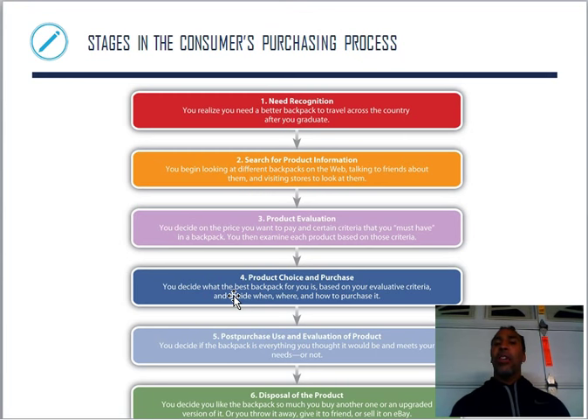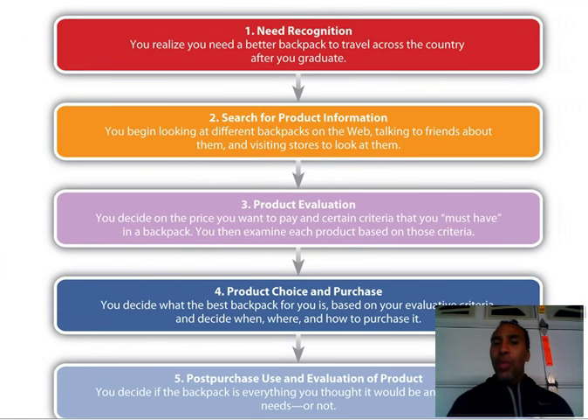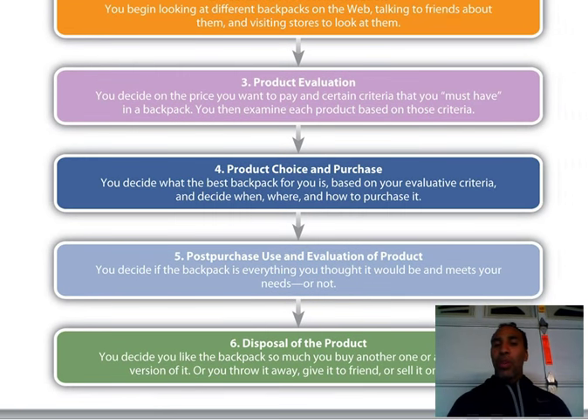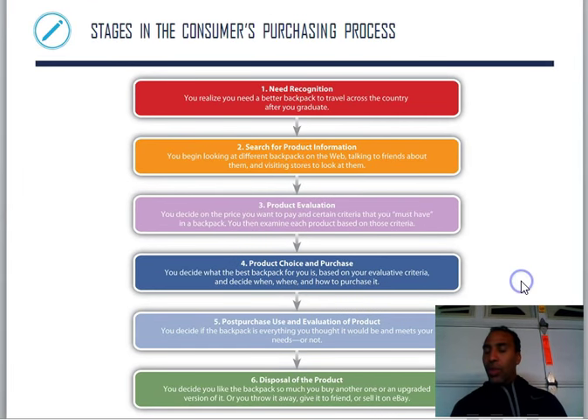The stages in the consumer's purchasing process: first, need recognition — you realize you need a better backpack to travel across the country. Second, you search for product information. Third, product evaluation — maybe buy two and return the one you don't like. Fourth, product choice and purchase. Fifth, post-purchase use and evaluation — you use it and evaluate it, sometimes asked to give a review and rate the service. Sixth, disposal of the product — hopefully not too soon, because then you may have to make another purchase.